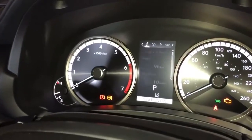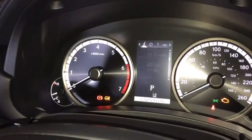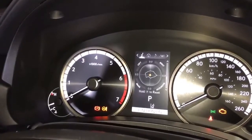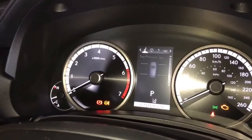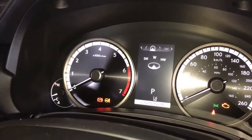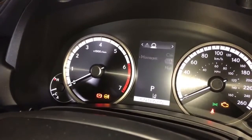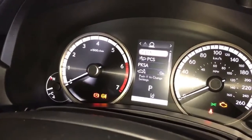This is where we can see your fuel economy, kilometers still to empty, eco indicator, boost meter, g-force, speedometer and tire pressure, compass, audio, messaging, and the Lexus Safety 2.0 system.